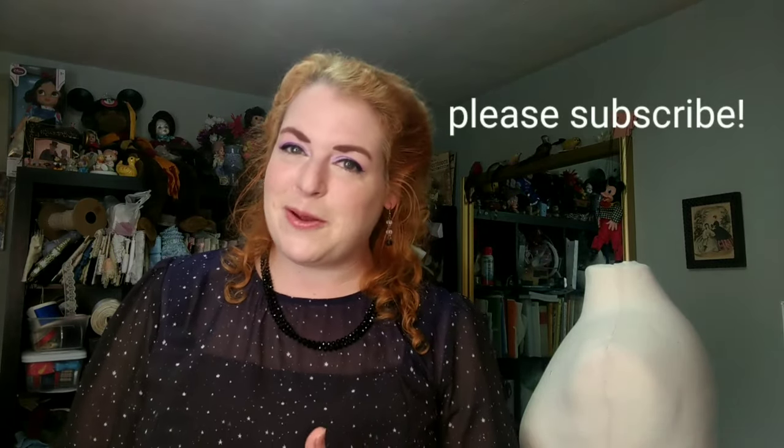Thank you so much if you made it to the end of this — congratulations! If you would like to see more videos like this, please comment that below and click the thumbs up icon to let me know you enjoy this type of video. If you haven't done so already, please click subscribe and the little bell icon to be notified every time I post. I'm getting close to — and may have already passed — a thousand subscribers, which is so amazing. Thank you all so much!